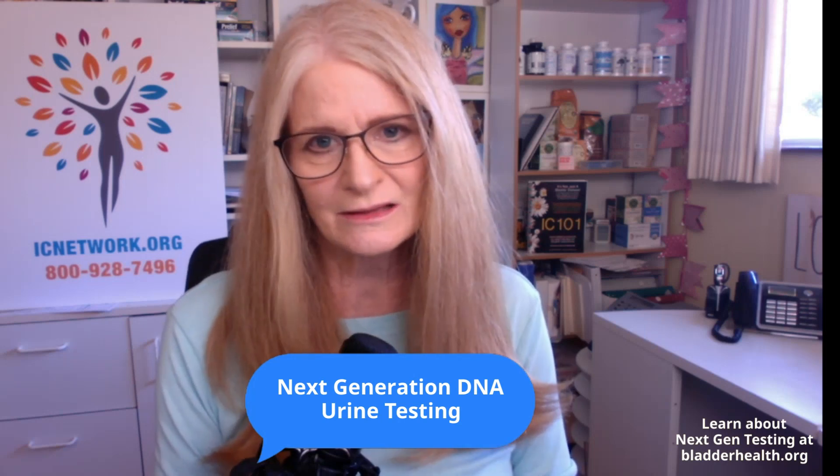So what I said to her was, you know what, maybe we just need to prove it. How can we prove if you have an infection once and for all? With a next generation DNA urine test.